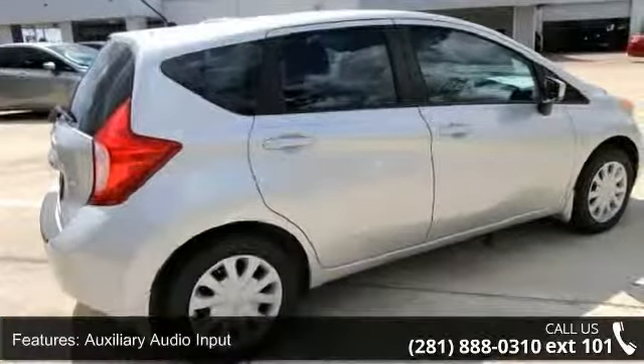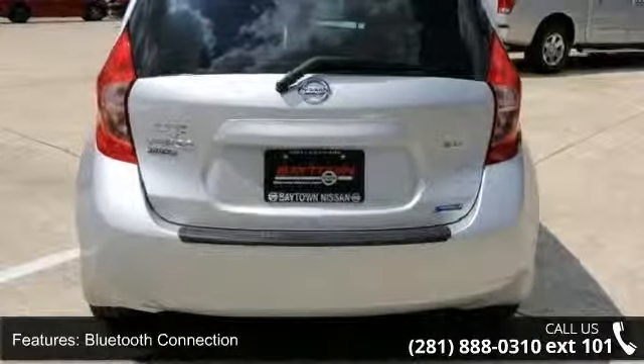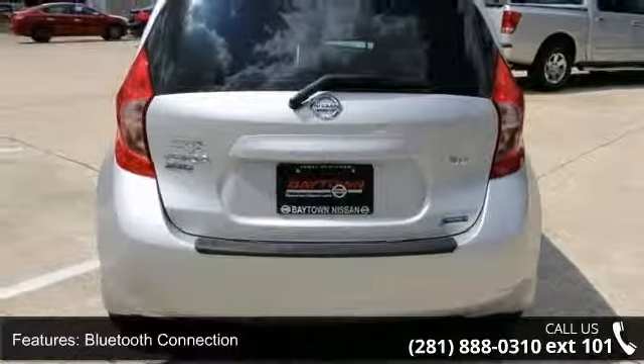Child safety locks and front disc rear drum brakes. Low mileage is an important factor in your purchase, and this vehicle delivers a low odometer reading.